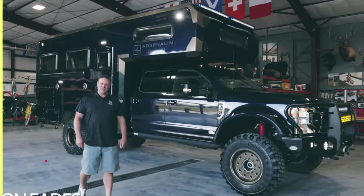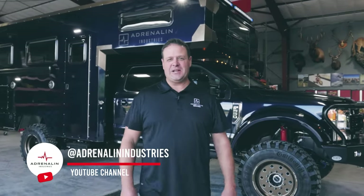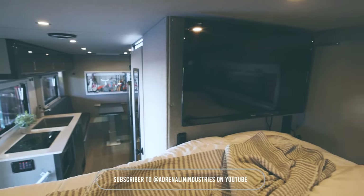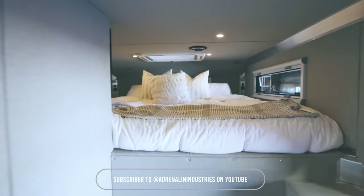I'm Judd Eads with Adrenaline Trucks. We're excited to introduce our newest adventure truck, built on a Ford F-550. We've set out to build something that is going to be exceptional on and off-road and an amazing experience for your family.